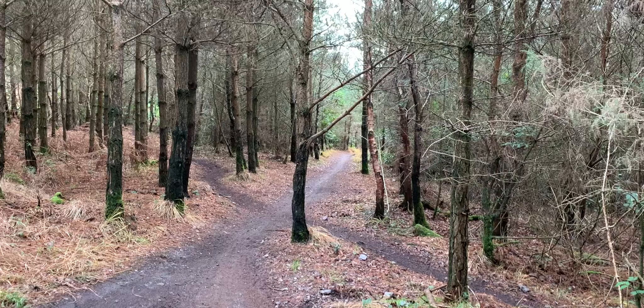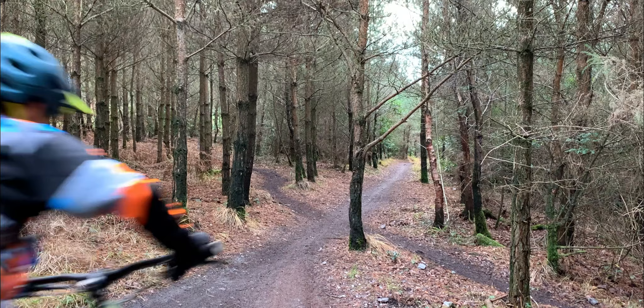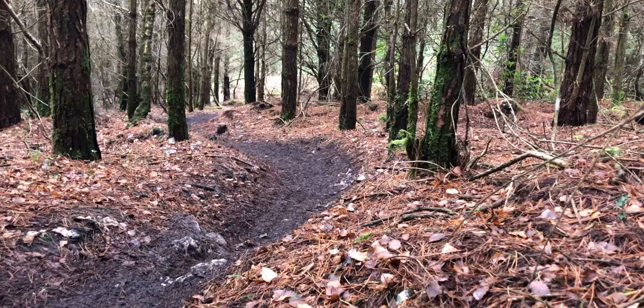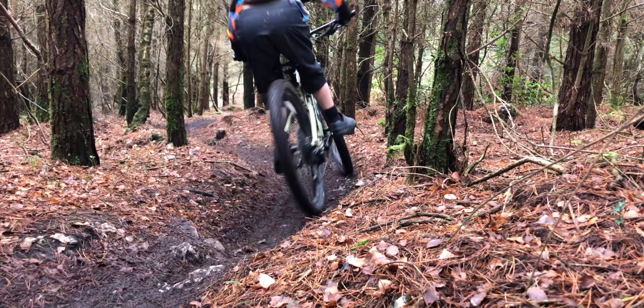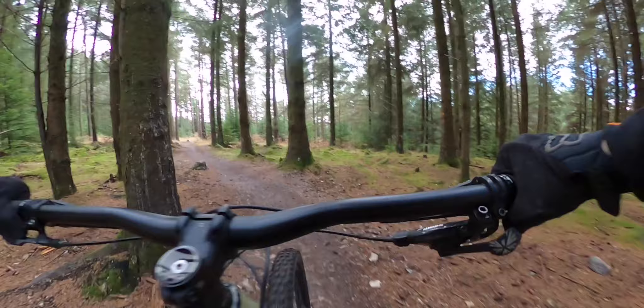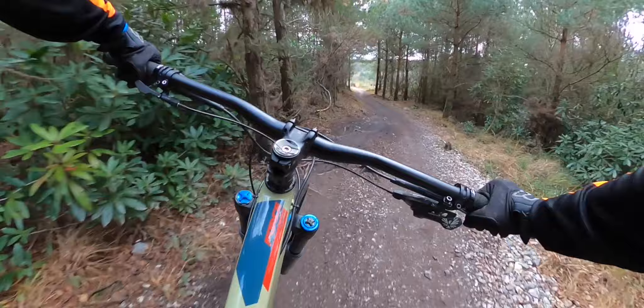If you keep going straight on it's perfectly fine and you're not going to find it too hard to stay on the main blue trail. If you turn right off the blue trail it's slightly harder, but I'm going to give you full directions on how to find it, and I'm also going to link my Strava ride down below so it's easier to find, especially if you're out there. So if you keep going along the blue trail — this is after the uphill — you'll soon come up to the section and the open area of the trail.